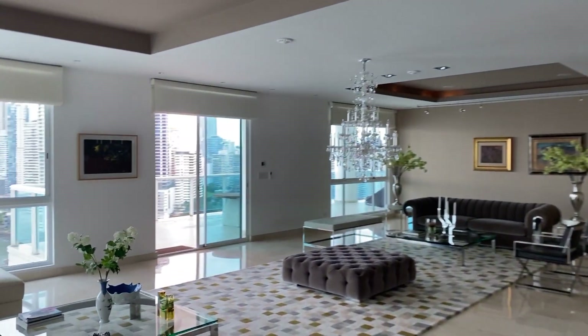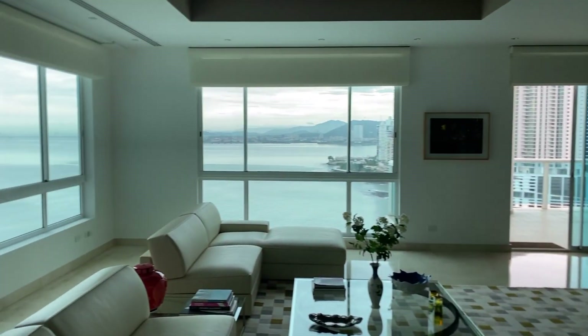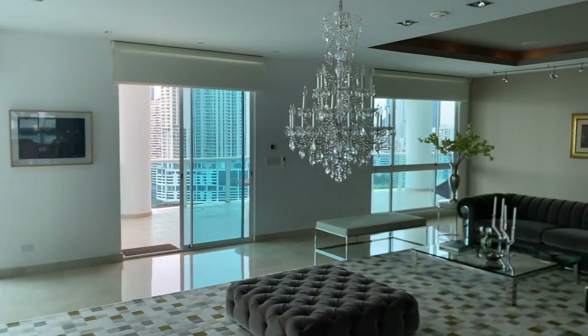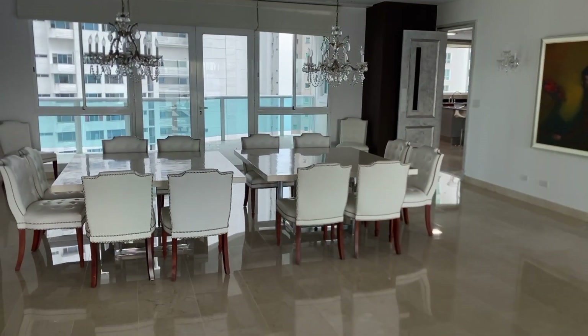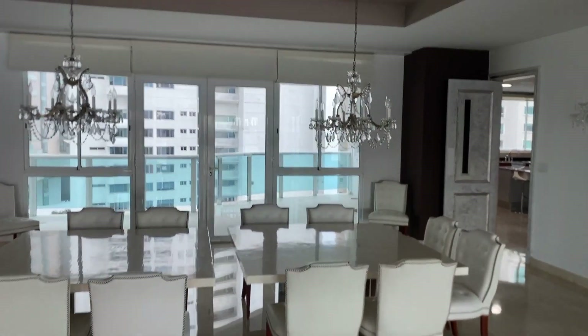Here we have the living room area — it's a huge living room with a lot of windows and glass. You have plenty of views of Punta Paitilla and the causeway. Here we have the dining room with a really big side living room. You also have another balcony that looks out to the back side of the apartment.